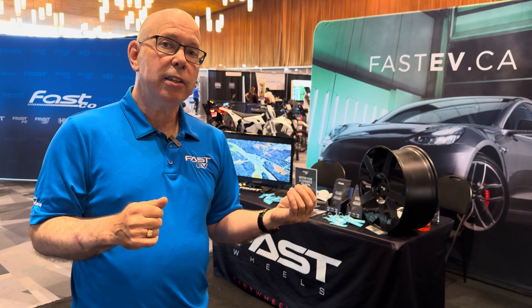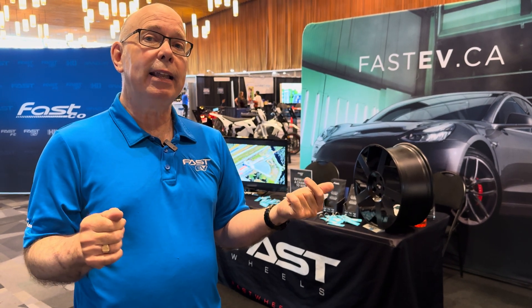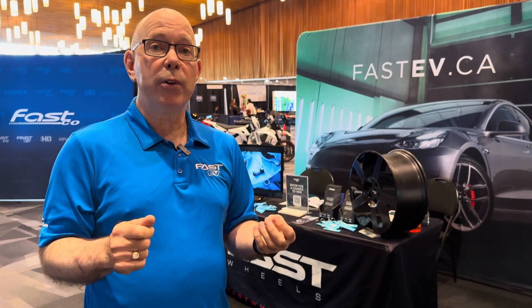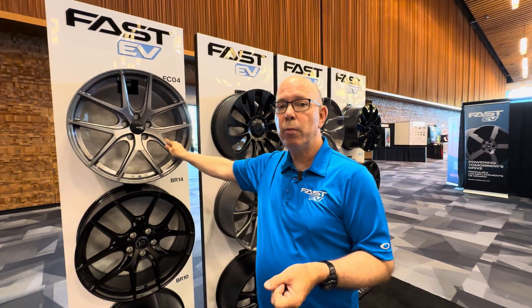Something else important to consider is the weight of the wheel. Not only is our wheel just as efficient aerodynamically, it's actually one and a half pounds lighter than the OEM Tesla wheel. And if you really want to go crazy lightweight, we have wheels in our competition series — the FC04, for instance — which are significantly lighter than the OEM wheels.